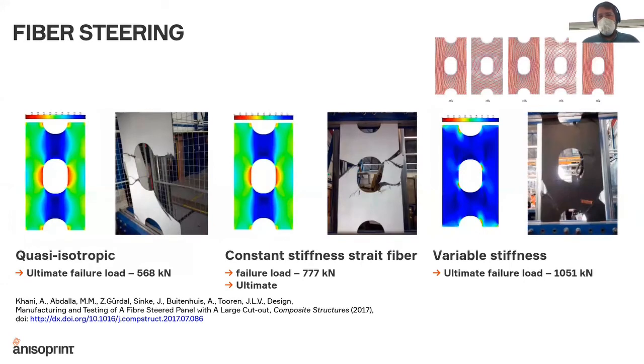Another approach we want to implement is so-called fiber steering. Instead of always placing fibers straight, in every material point you tailor and steer the fiber so that the material properties in every point are consistent with the directions of the principal stresses. As demonstrated in an article by our co-founder Professor Gürdal, a variable stiffness panel can be up to two times better in performance compared to the same weight, same thickness quasi-isotropic laminate.